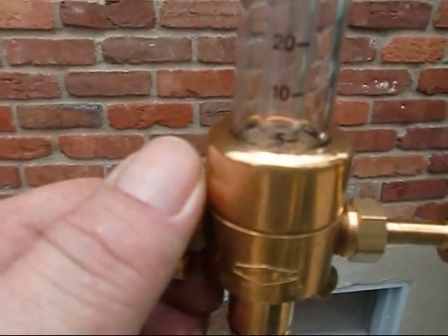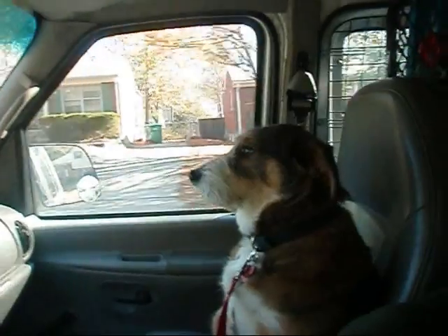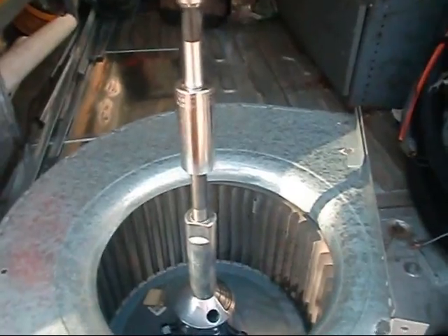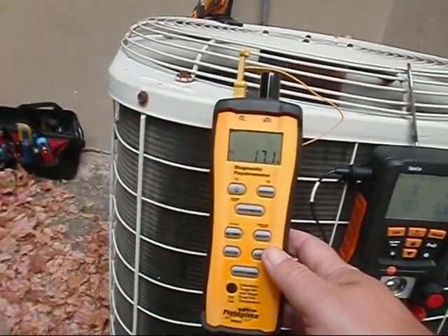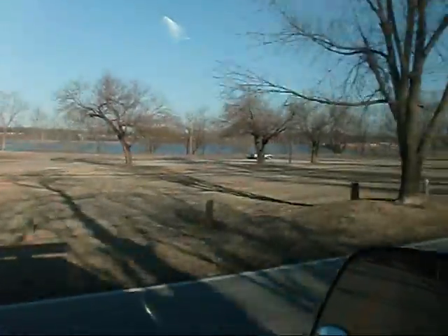I'm going to go right down to about two — you can barely see it. You want to talk wet bulb and dry bulb? We're in the state of Kentucky right down here on River Road. I don't know if y'all can see that, but there's the Ohio River.